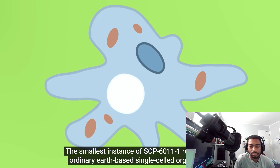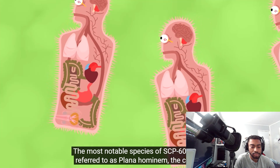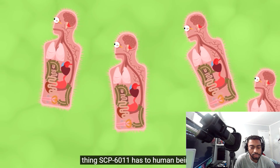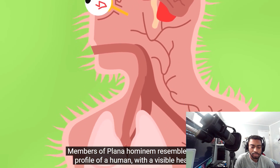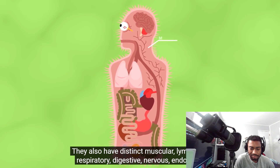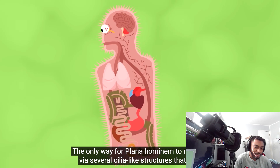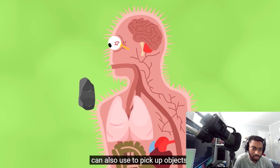The smallest instance of SCP-6011-1 resembles ordinary Earth-based single-celled organisms. The most notable species of SCP-6011-1 is referred to as Plana hominem — the closest thing SCP-6011 has to human beings. Members of Plana hominem resemble the side profile of a human, with a visible head that includes a brain, a nose, and an eye. They also have distinct muscular, lymphatic, respiratory, digestive, nervous, endocrine, cardiovascular, urinary, and reproductive systems. The only way for Plana hominem to move is via several cilia-like structures, which they can also use to pick up objects.